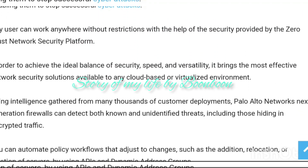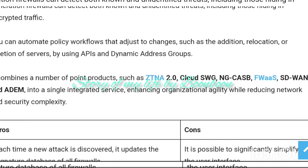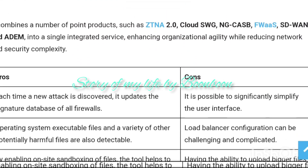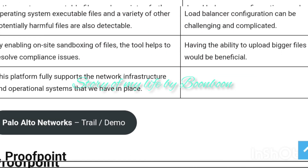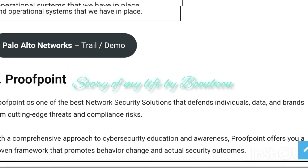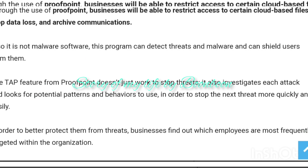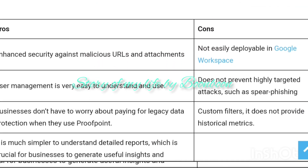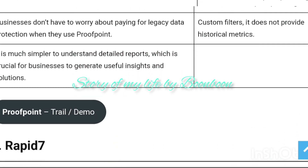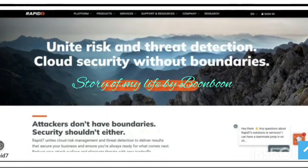Network security is a computer networking system policy to assure the security of an organization's assets, software, and hardware resources. The term network security also emphasizes monitoring and controlling unauthorized access, misuse, and any unwanted modification in the networking system.